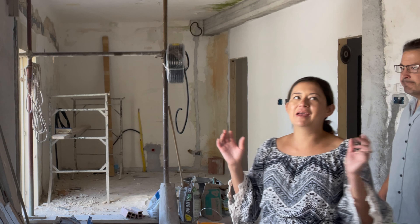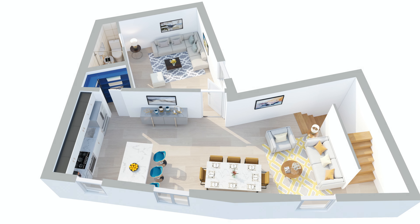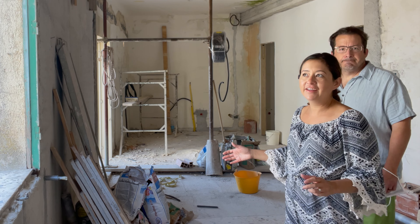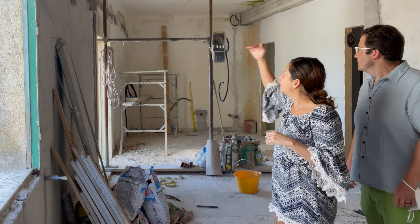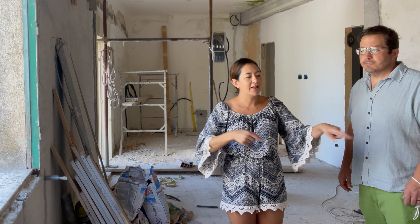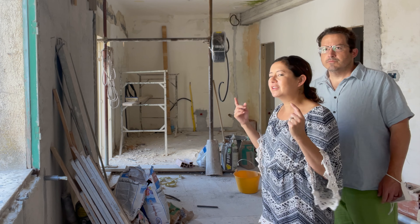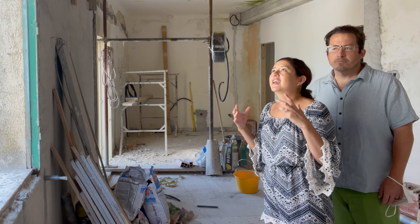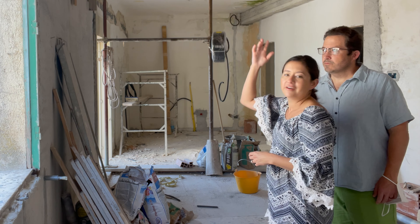Now we're coming into our main floor. This is going to be an open concept kitchen, living room, dining area — kind of a catch-all room. It is the last floor before the terrace. You come up a flight of stairs, another flight of stairs, and then you have your main living area, which is a little different than we do in the States, but here it gives us much better access to the roof, which is our primo floor.